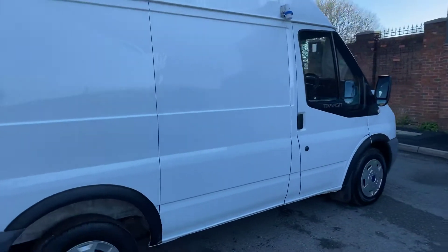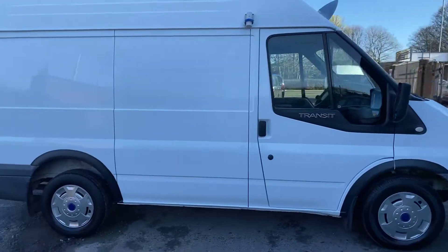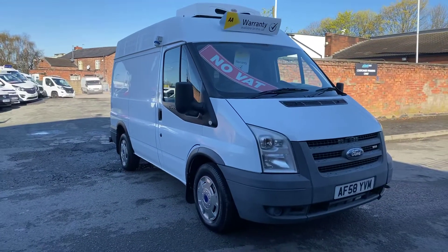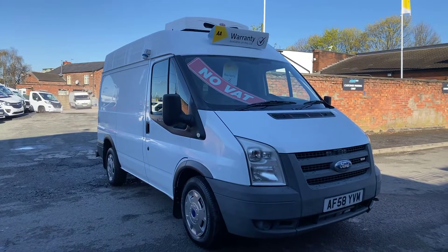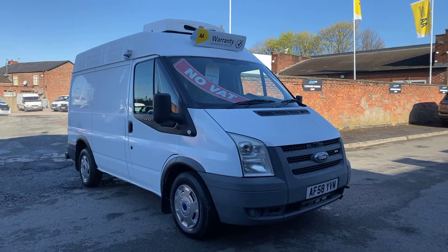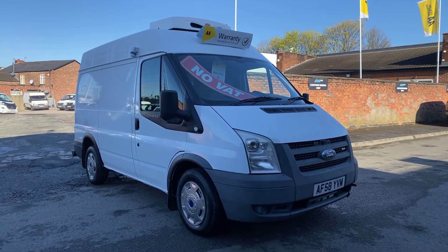So yeah, 169,000 miles, service history, just been serviced — ready to go. No VAT to pay. If you've got any questions on this van or need any help with your finance, feel free to get in touch today. One of us will be happy to help. Thanks for watching.